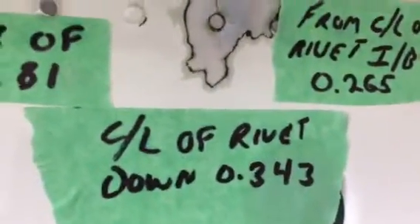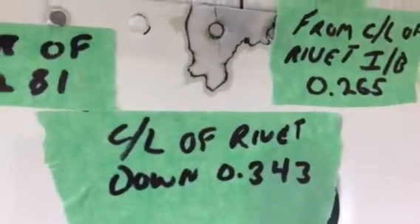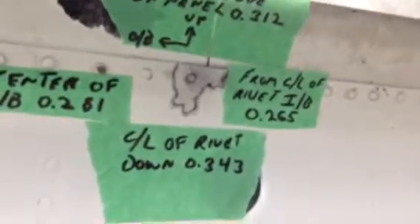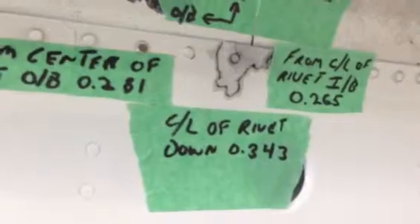It's cracked in three different ways. The one crack going up to the edge, everyone's cool with. The crack coming off and below — those are the ones that are causing some concern. They were hoping they could just stop drill it and be done with it, but it's a flight control so they're not going to let that happen.